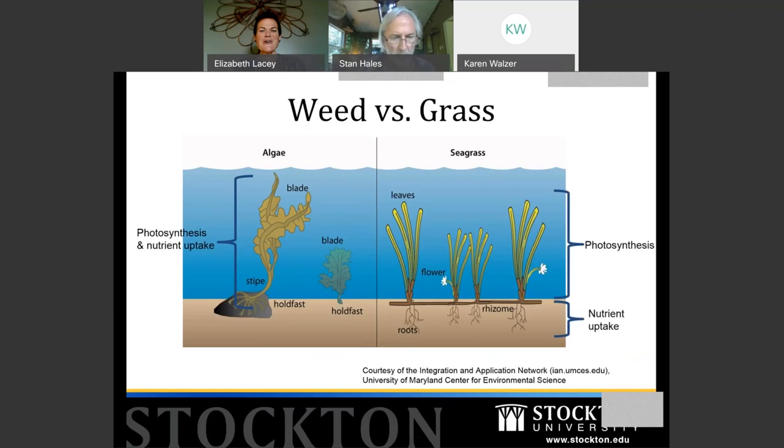On a seaweed, the entire holdfast-to-blade tissue is involved in photosynthesis and nutrient uptake — it's capturing sunlight and absorbing nutrients from the water to grow. Seagrass, by contrast, only photosynthesize in the green blades above the soil. Think of it like the grass on your lawn: nutrient uptake only happens at the root-rhizome area. Seagrass also has flowers — they're small and reduced because pollination depends on wind rather than birds and bees — and fruits that herbivorous fish can eat, dispersing seeds.